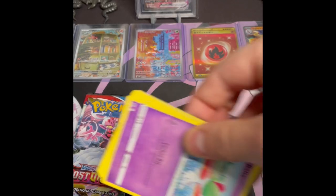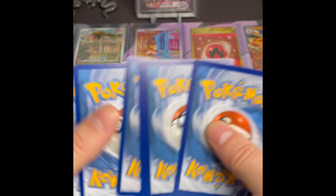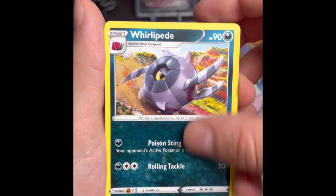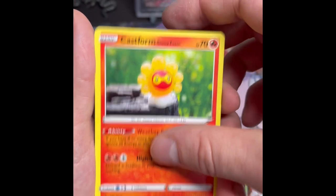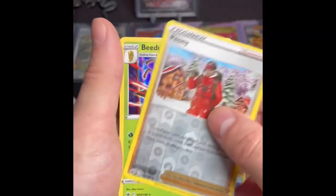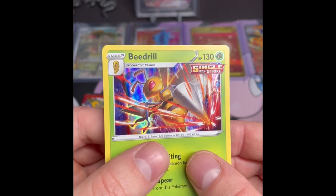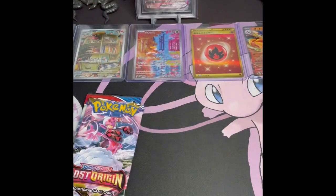Last three packs of the day — we have our last Chilling Reign. Let's do the pack trick for these last couple. Can be an Energy, Melanie, Whirlipede, Sableye, Ralts, Heracross, Castform Sunny Form, Spinda, Hattena, Peony, and a Beedrill holo. Not a huge fan of the regular holo patterns on the Sword and Shield stuff — they could have done better on those.